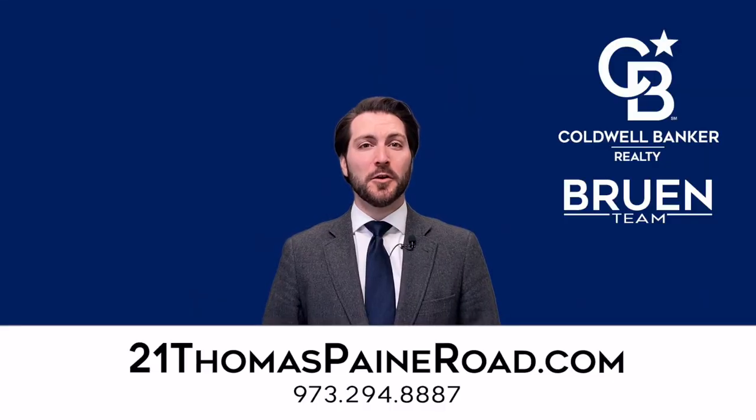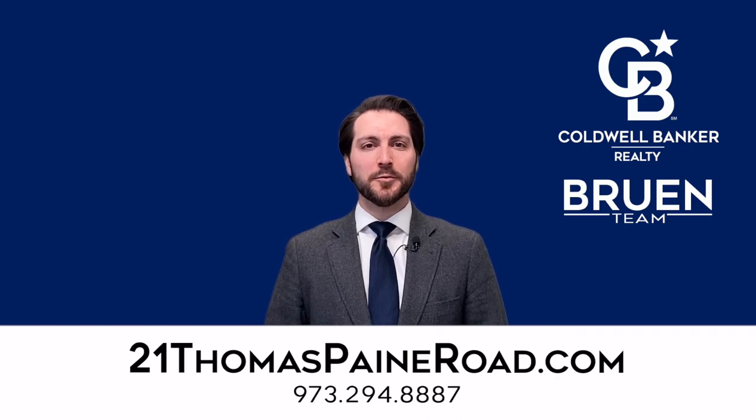I'd love to show you more of this wonderful home. Contact me, Ryan Bruin, today to schedule your private showing. We'll see you next time.